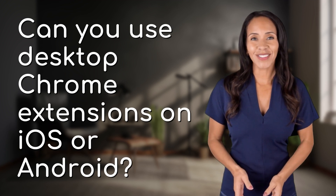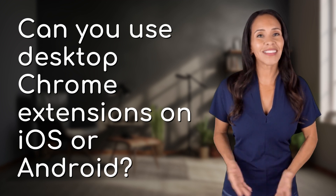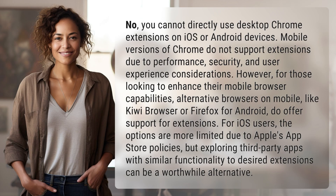Rapid-fire answers coming your way. What's today's burning question? Let's find out. No, you cannot directly use desktop Chrome extensions on iOS or Android devices.